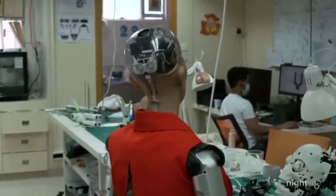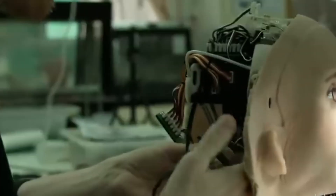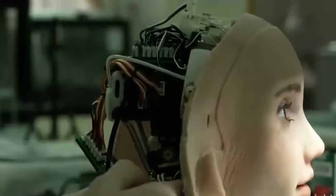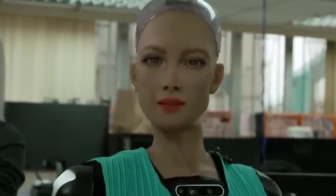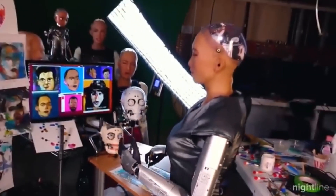Designed to simulate human social behavior, she serves as a platform for research in robotics, AI, and human-robot interaction. Sophia's unique blend of technology and artistry raises questions about the future of AI companions and their role in our lives. As an ambassador for AI advancements, she continues to inspire discussions about innovation and the ethical implications of robotics, illustrating the exciting possibilities at the intersection of technology and humanity.